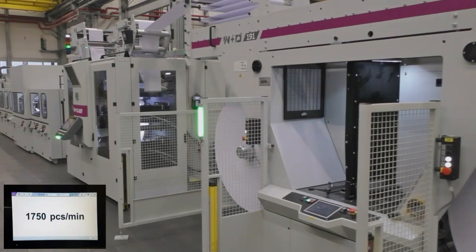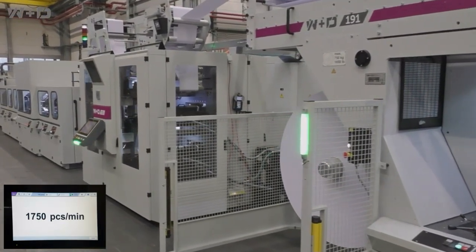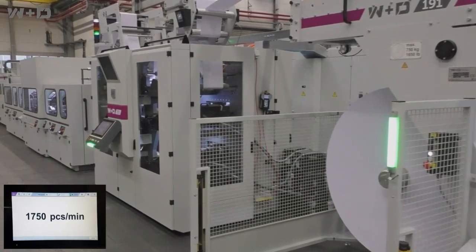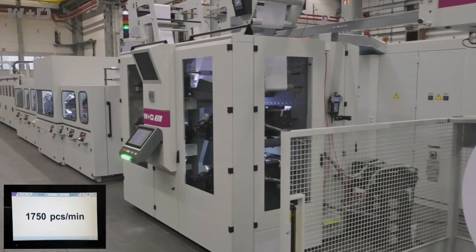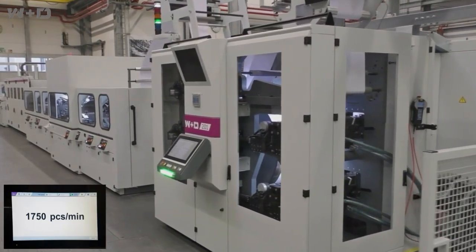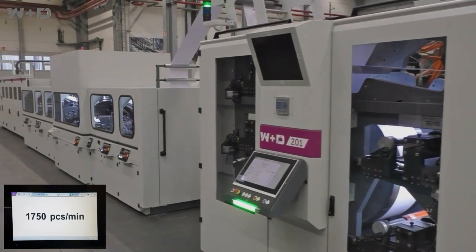For 35 years, and with over 300 machines in operation worldwide, the W&D-202 has proven itself as the industry workhorse for high-speed, high-volume envelope production. Today, envelope production is about producing more and higher quality envelopes with fewer resources.